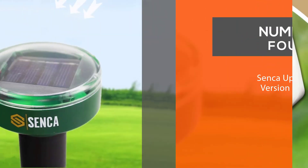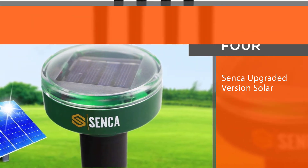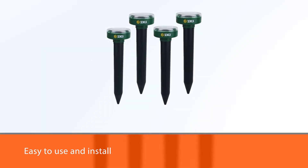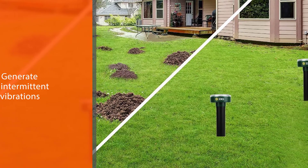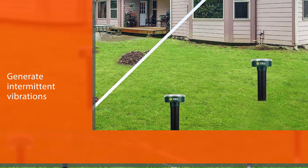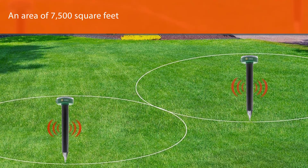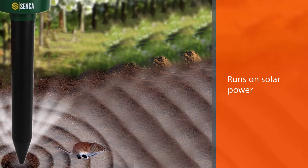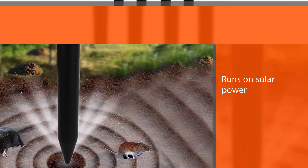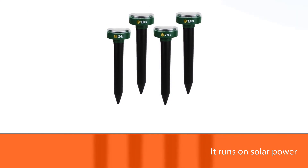Number four: Senka upgraded version solar ultrasonic snake repellent. This is another ultrasonic snake repellent that you can trust, with good quality and the ability to repel snakes effectively. This product is easy to use and install — you just need to insert the device into the ground for it to work. It generates intermittent vibrations to ward off snakes and other rodents. It covers an area of 7,500 square feet, runs on solar power at no extra cost, and can withstand the harshest weather conditions.